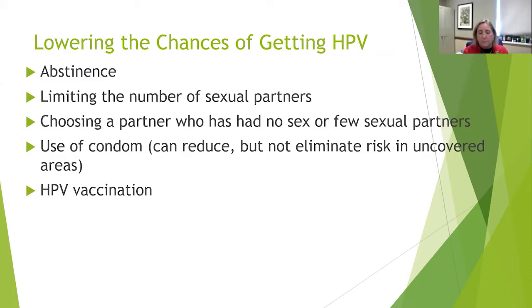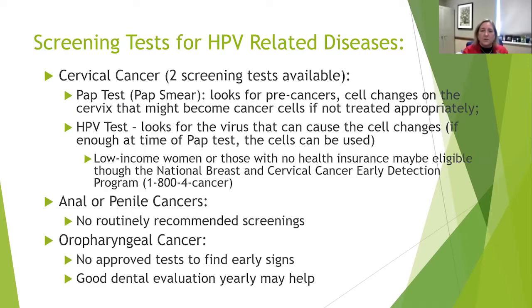The HPV vaccinations are primarily for younger children, but the CDC has come out with updated guidelines for older people as well. For cervical cancer, there are two tests available: the PAP test that most women get, usually once a year from their GYN or family doctor, and a specific HPV test that goes along with that PAP test. Low-income women or those without health insurance may be eligible for free cervical cancer screenings through the National Breast and Cervical Cancer Early Detection Program, offered here in Ohio.